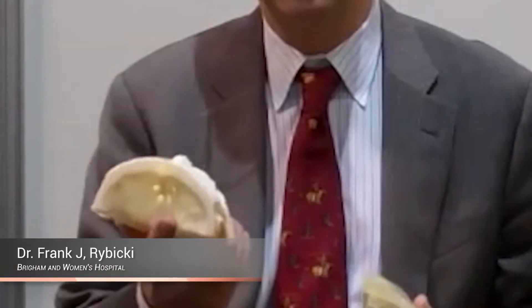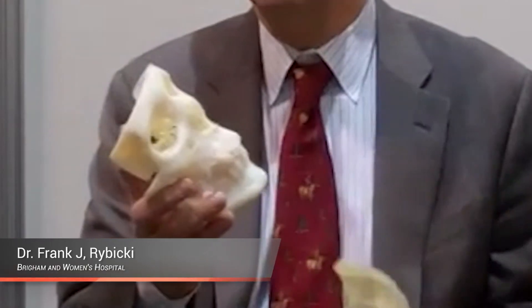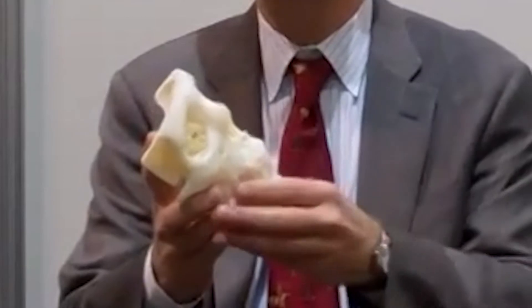All seven patients who underwent face transplantation at Brigham and Women's Hospital had bony models printed similar to this. The bone model allows us to appreciate the geometry of the bone structures in patients who have had catastrophic injuries to the face.